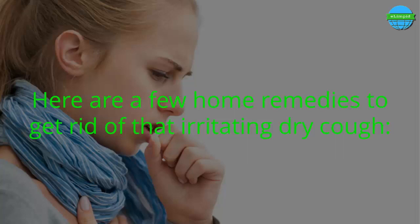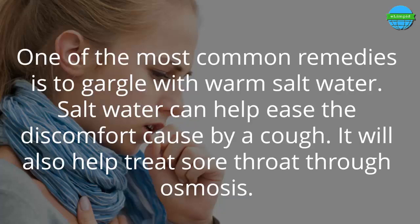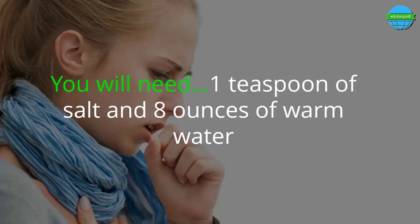Here are a few home remedies to get rid of that irritating dry cough. Number 1: Gargle with salt water. One of the most common remedies is to gargle with warm salt water. Salt water can help ease the discomfort caused by a cough and will also help treat a sore throat through osmosis.